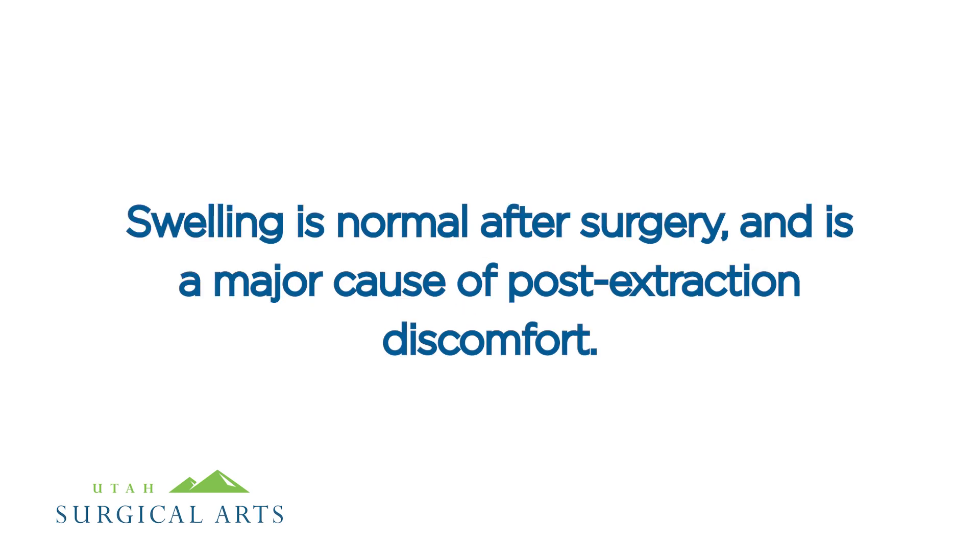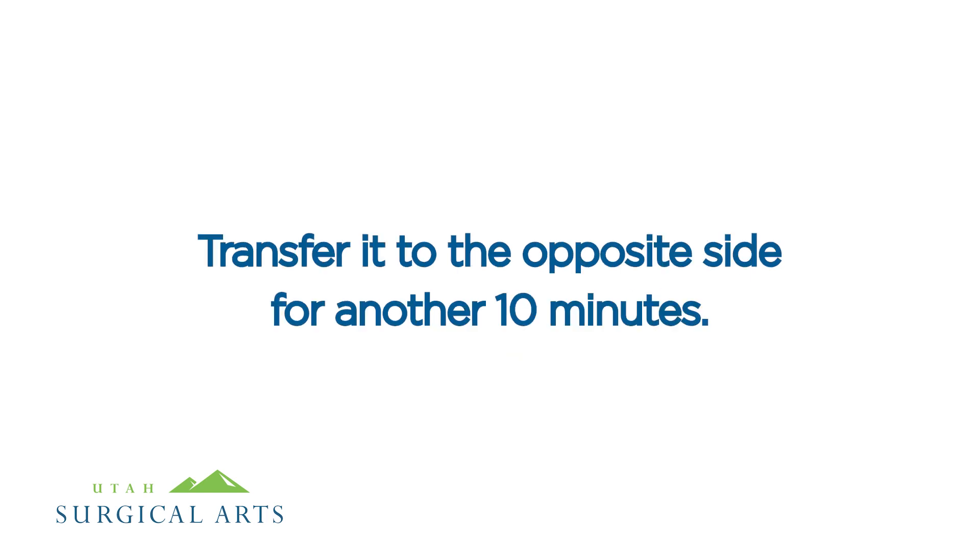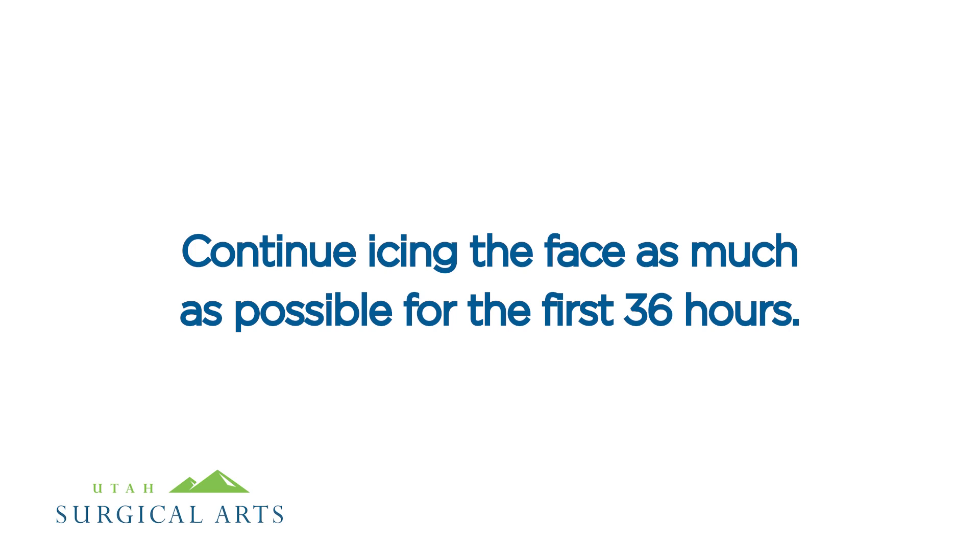Swelling is normal after surgery and is a major cause of post-extraction discomfort. Swelling may be reduced by applying an ice pack to the side of your face for 10 minutes, then transferring it to the opposite side for another 10 minutes. Continue icing the face as much as possible for the first 36 hours.